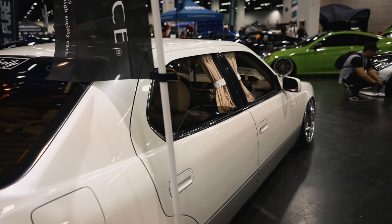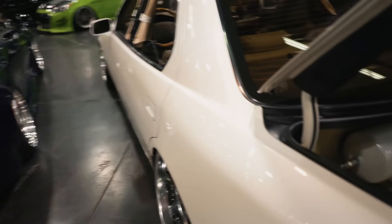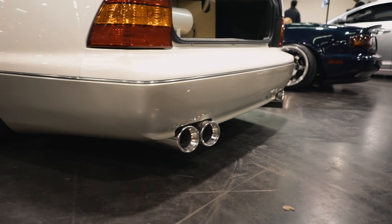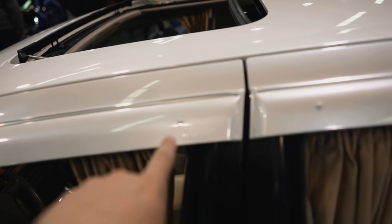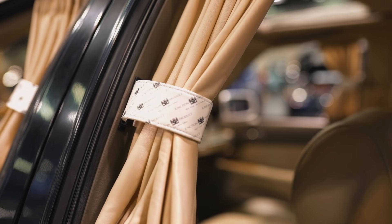Same color as mine, but considerably cleaner paint. God, this car is sweet. Big fan of these tips — they kind of angle outwards. I need beige matching curtains for my interior. This thing is so clean, big fan. Oh, and the Celsius window visors are paint matched — that's a really cool touch. I didn't actually notice that before.